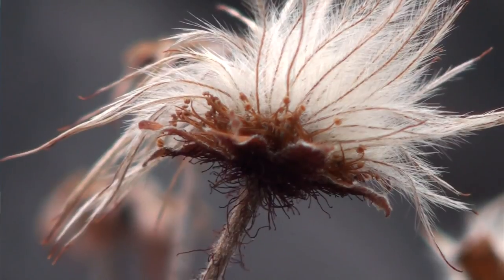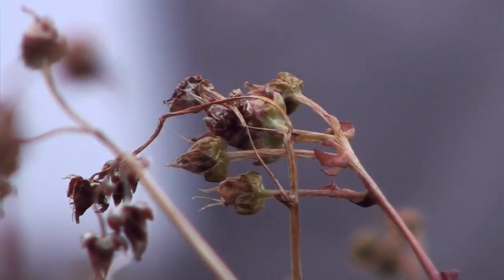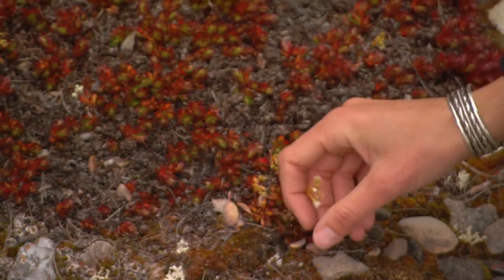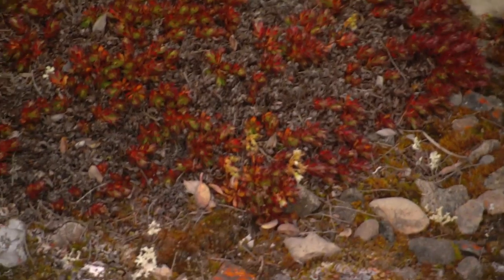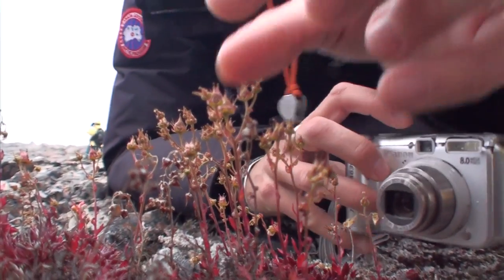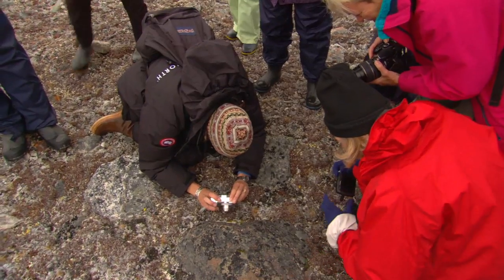A lot of willow species. A lot of saxifrage, for some reason or another. Saxifrage is a type of plant, a plant family. It's a cushioned plant, so it grows in a little mound. And it's a very early bloomer. You have these beautiful, tiny little purple flowers. All botany up here is what we call belly botanizing.